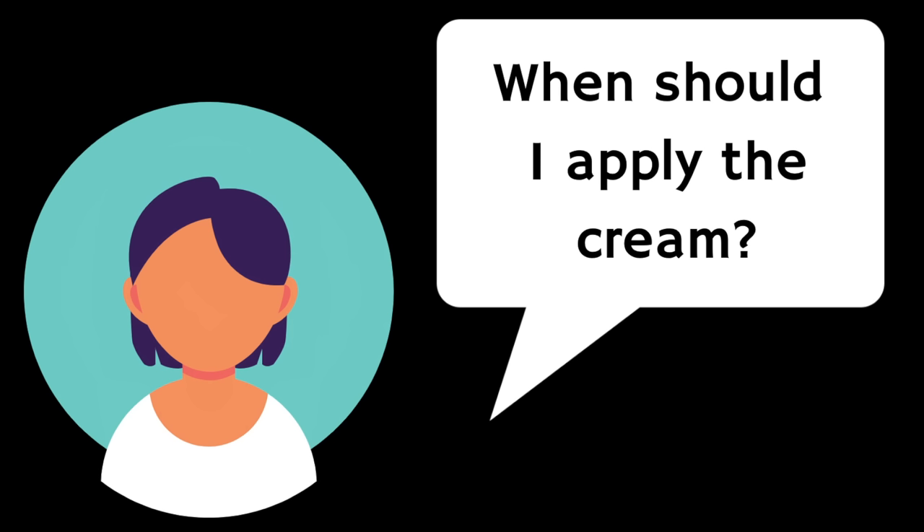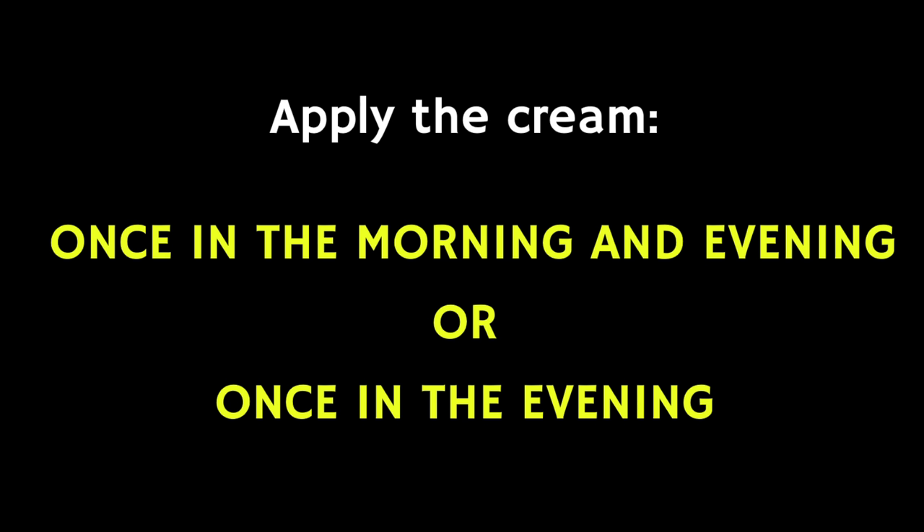When should you apply the cream? You can apply it either once in the morning and evening, or once in the evening, after washing the area of skin that's going to be treated. You'll be told in clinic how often you need to apply the cream based on your condition.